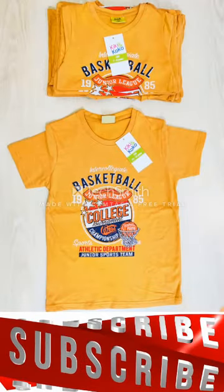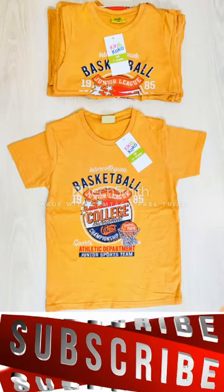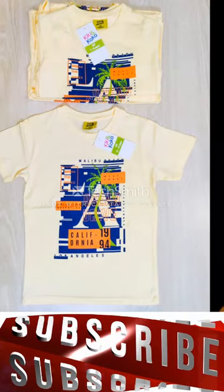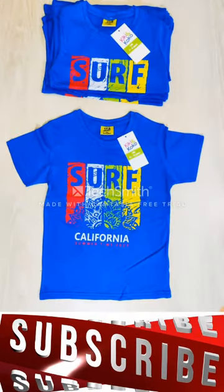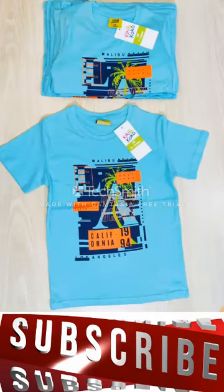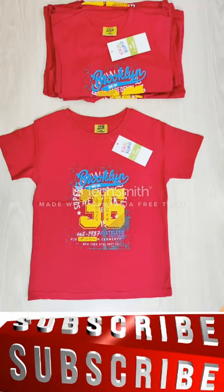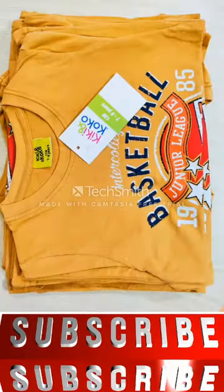These products are available in six colors and five different pin printed designs. All these products will be 160 plus GSM.